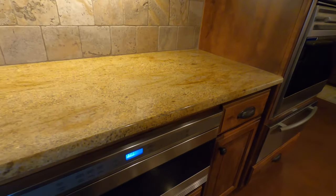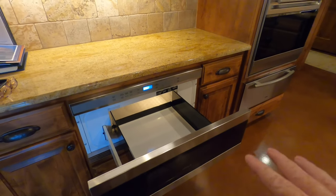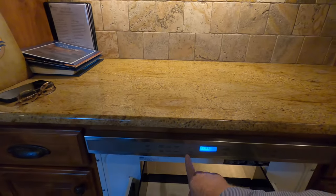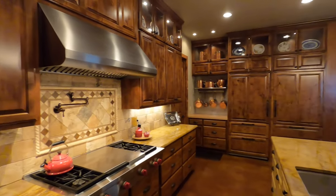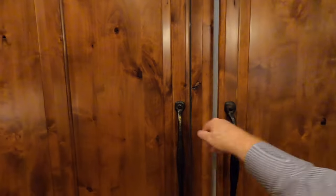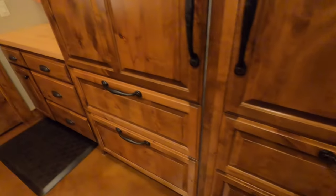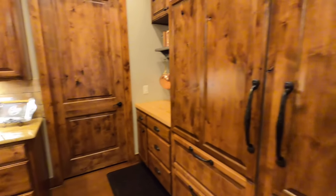They've got Wolf appliances and Sub-Zero. I've got to do this with the microwave — absolutely love these drawer microwaves. If you've got a hot can of soup, you can just pick it up and put it right there. No chance of it spilling on your face or burning you. All their appliances are Wolf appliances. And the refrigerator? It's hidden. A big Sub-Zero refrigerator with two sides, and the freezers are in the drawers. You are not going to run out of refrigerator space. Because it's all built in, it comes with the house.